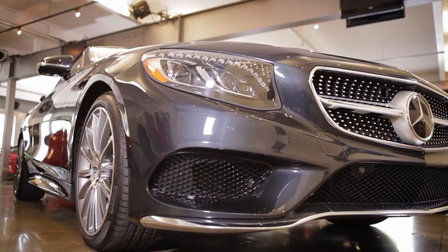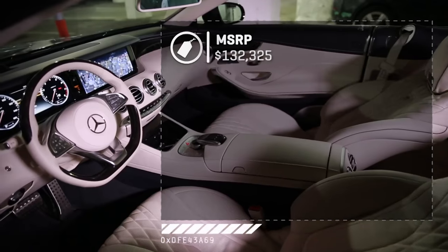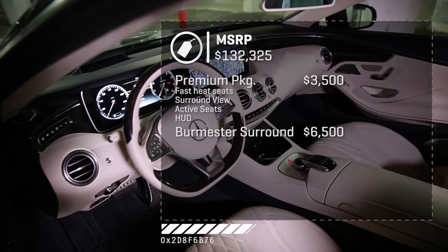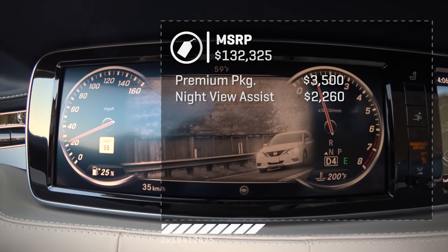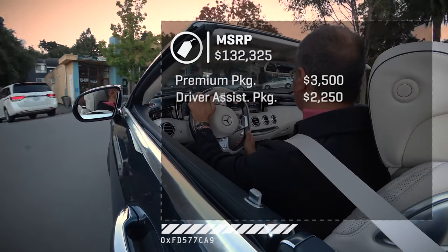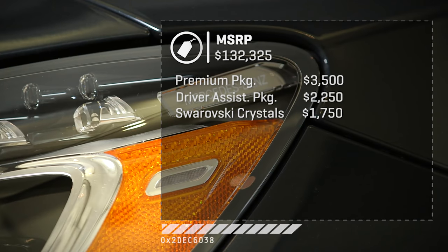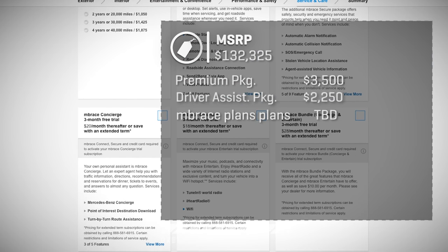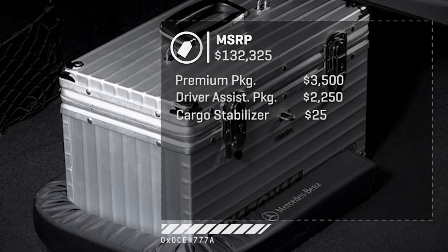The S550 Cabrio is the entry-level S-Cab — there are two AMG models above this. This one starts at about $133,000 delivered. The Premium Package at $3,500 is worth it for things you'll use all the time. The additional Burmester 3D surround sound upgrade? I'd pass. Night View Assist — I remain unconvinced, so that saves you $2,300. The Driver Assistance Package is good, though not pioneering — well-priced. You can get Swarovski crystal headlights for the oil billionaire in all of us. Mercedes also has more connected-service plans than Verizon — absurd in complexity.